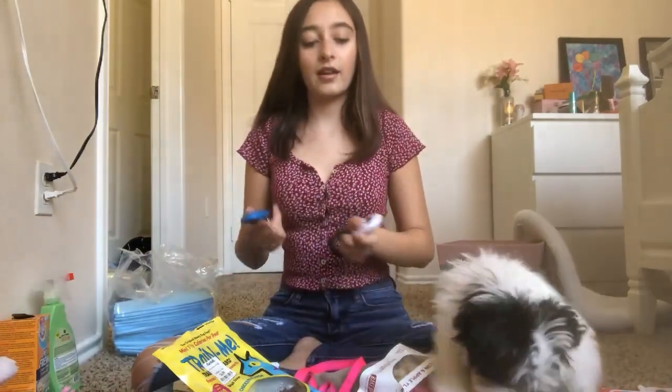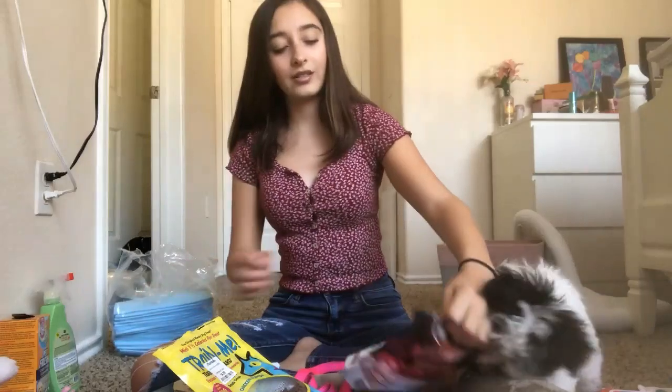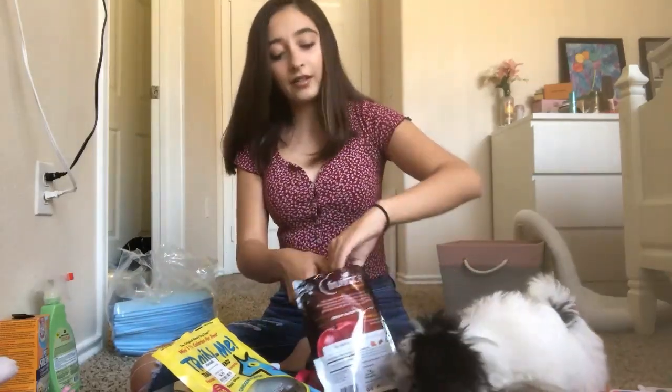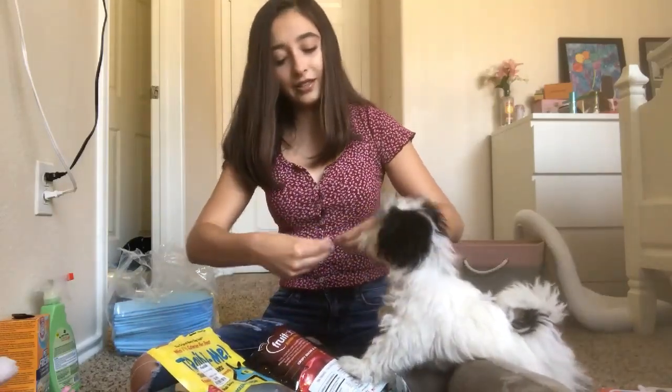For training we also have two clickers — I got these on Amazon for five dollars. I just click it and then give her a treat, which is a really good way of training. These treats are really good and my dog really really likes them.